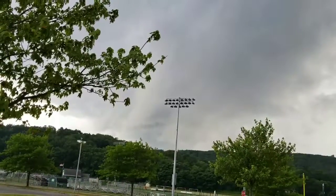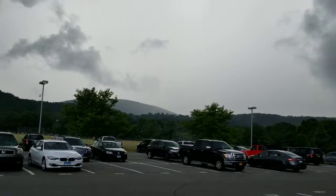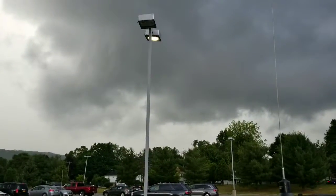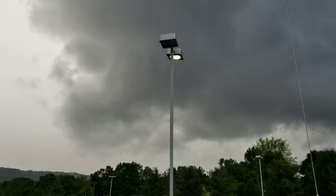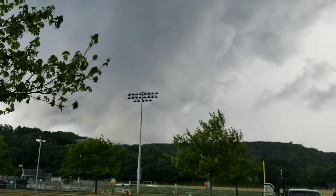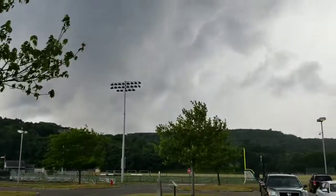Look how fast it's booking along. Here it comes — you see the rain moving in right on that mountain, with the second row of mountains right there. Here comes the wind. And he's going to get drenched in a minute.